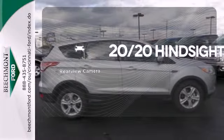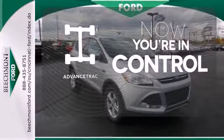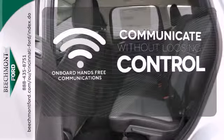See objects previously out of sight with the rear view camera. When roads are slippery, stay calm with AdvanceTrac. Onboard hands-free communication keeps your hands on the wheel without compromise.